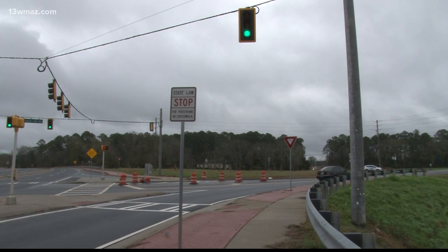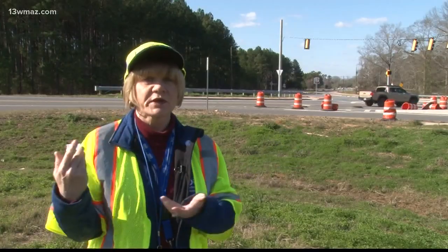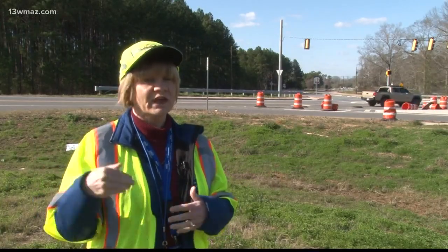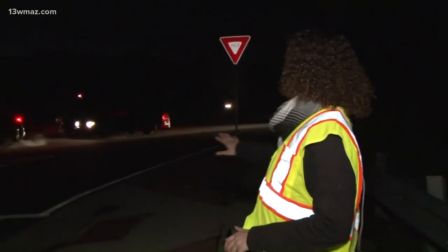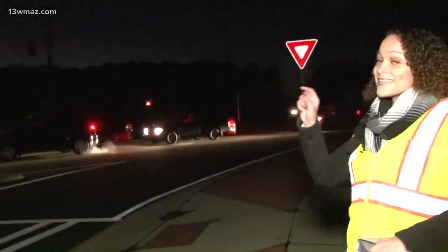Using the yield, drivers need to keep an eye out on the left, making sure nobody is coming. But if nobody is coming, they can move straight on into Thompson Mill Road. So just to be clear: if you're making this right onto Thompson Mill Road, the stoplight is not for you. Follow the yield sign. I hope that makes one less problem that's driving people crazy.